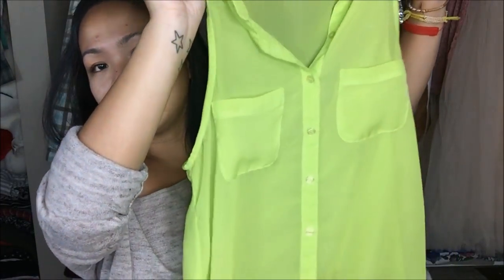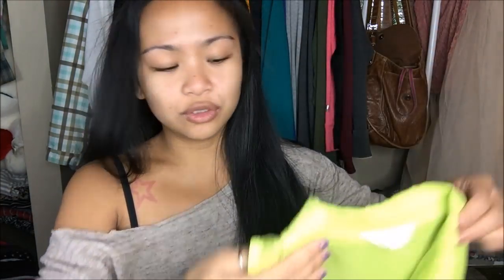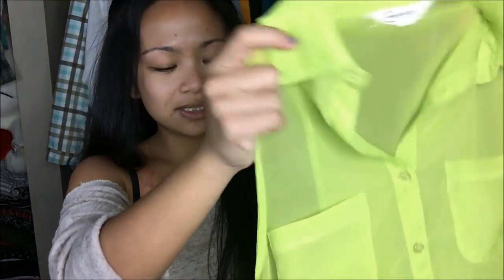The next thing I have is quite bright. This is by Energy in a size medium. It is a highlighter-type shirt — it is a high-low, so it's longer on the back, and has a collar. Honestly, this would look really good dressed down when you go to the office. I can do a video on how to style this.